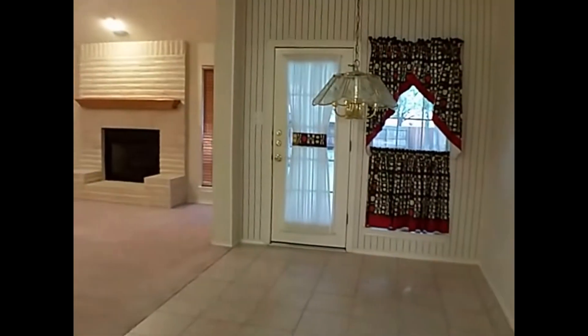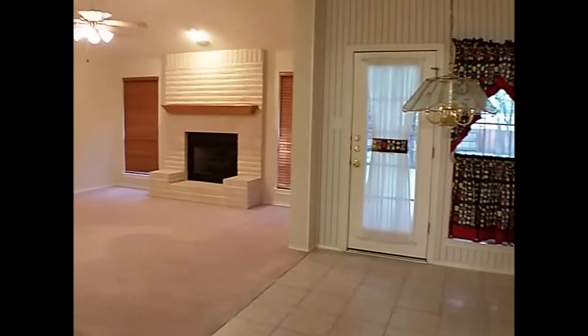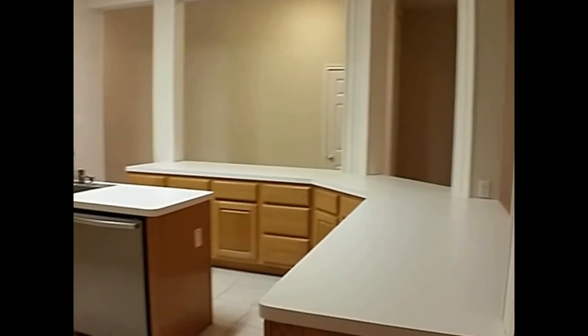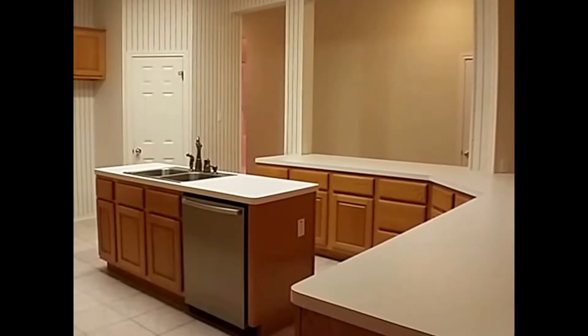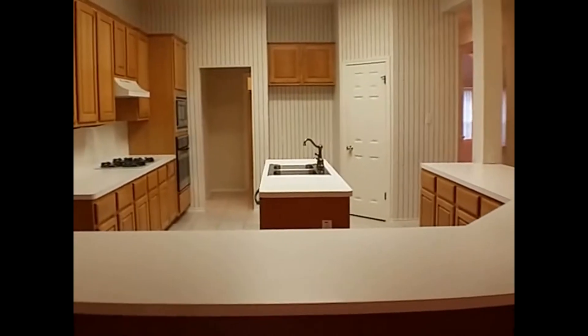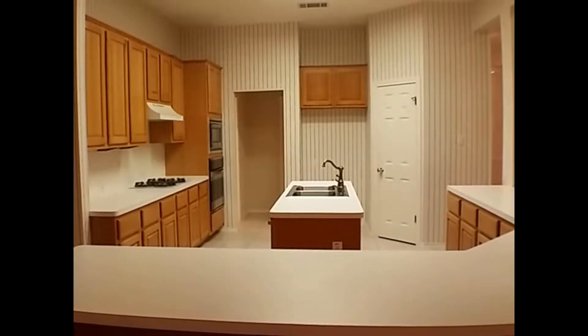Your main living area here is going to be your dining, your fireplace, with that open layout to your kitchen. Lots of counter space here. You do have a gas range top and a built-in microwave and oven.